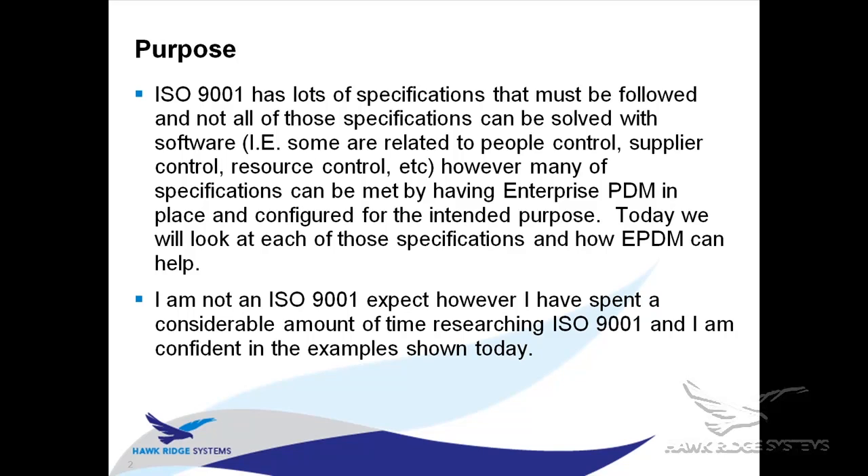I went through the full list of requirements and highlighted the ones specifically that Enterprise PDM is great at helping with — those are the things I'm going to show today. Beyond that, there's a lot in the ISO 9001 requirements that must be handled with management decisions, personnel control, and resource control — things a software system can't typically handle. This is only one part of the equation.